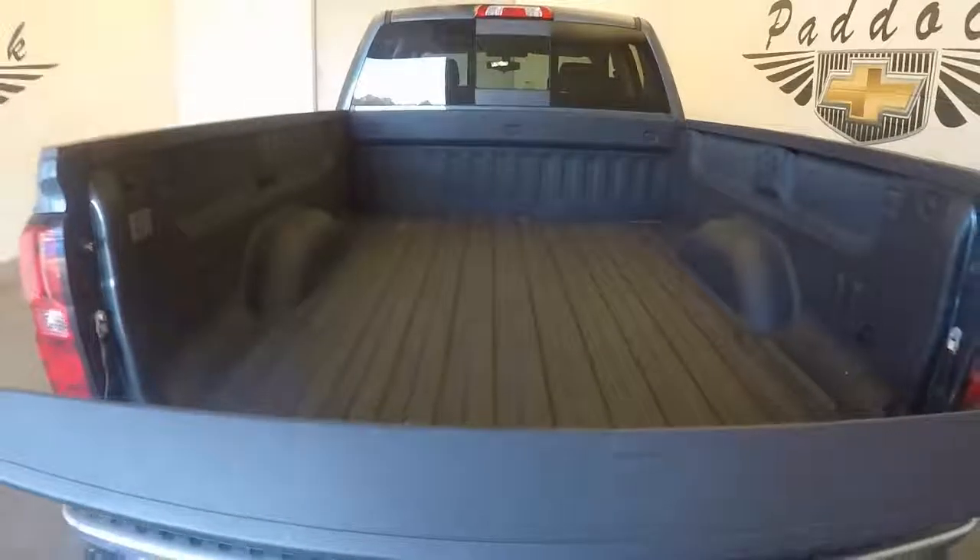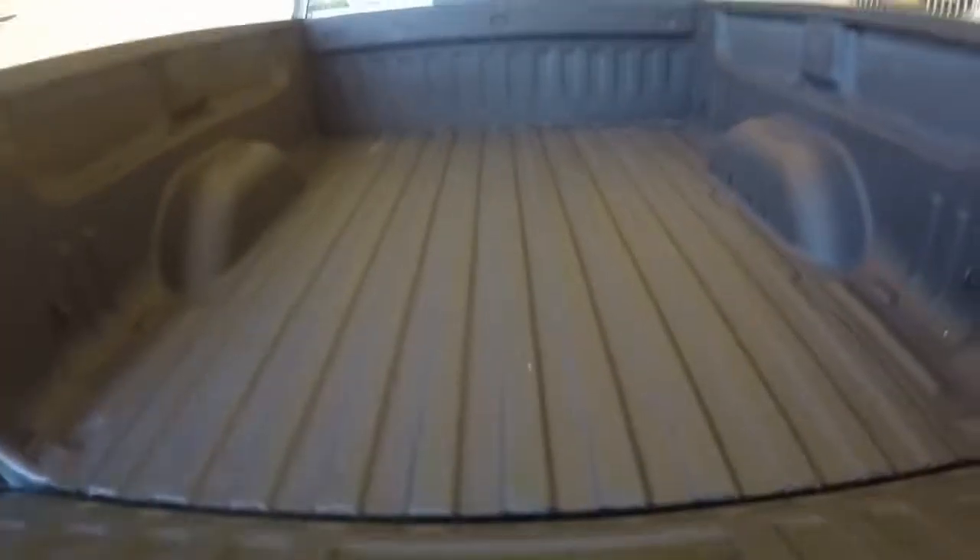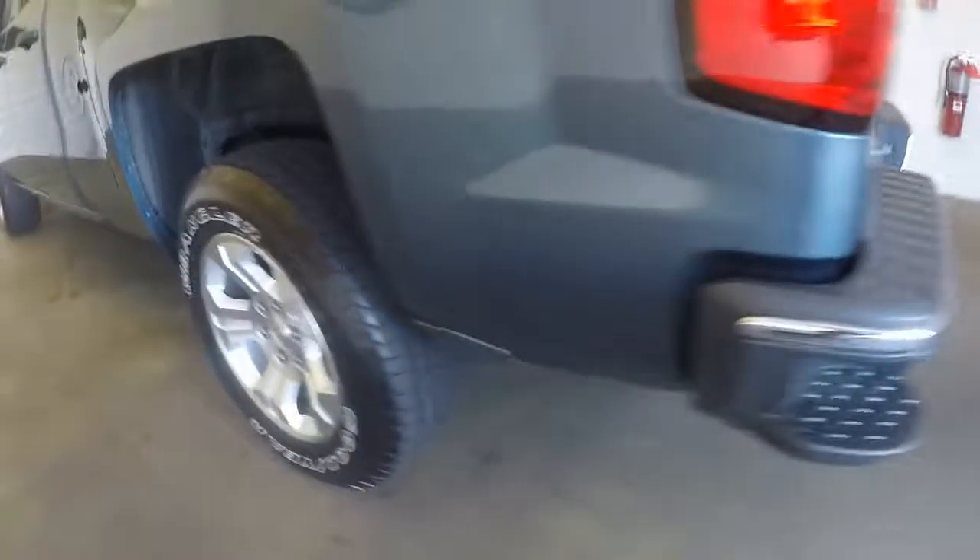Come around the back. It has the slow drop tailgate. Nice bed liner. There are these nice alloy wheels. Good tires.